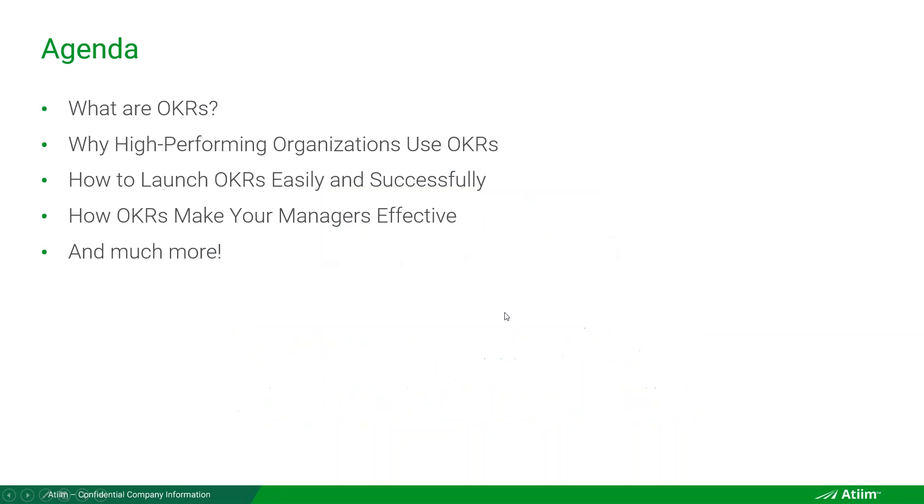Just a couple of high-level things in our agenda. First, we'll cover what are OKRs — very important to define that for folks who are new to this. For those who have already been using OKRs, we'll go quickly on this section. We'll talk about high-performing organizations using OKRs, how to launch them, and how OKRs make your managers effective.